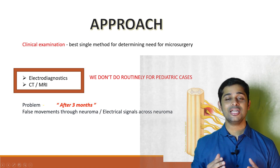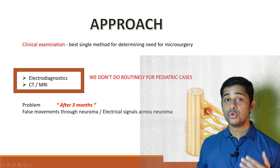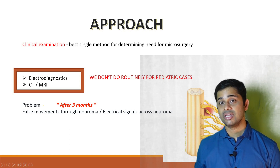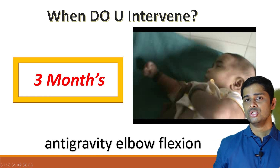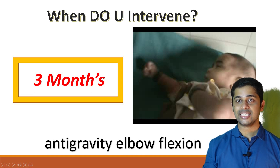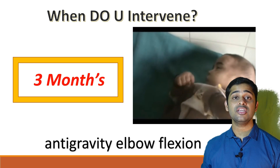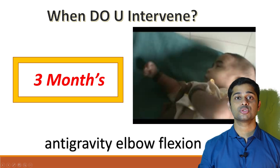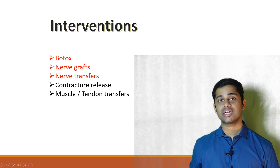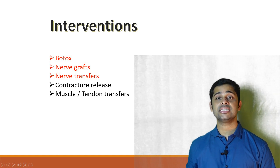In our department we mainly rely on clinical examination findings to decide on outcome and the need for surgery. We routinely don't perform electrodiagnostic studies or MRI in children, as we found they don't correlate well with our operative findings. We make the intervention decision when the child is three months old, looking for a specific movement — anti-gravity elbow flexion. If the child can flex the elbow against gravity, you can wait. If not, proceed with surgical exploration. Various interventions include botox, nerve grafts, nerve transfers, contracture release, and muscle-tendon transfers. Among these, nerve surgeries give the best possible results.